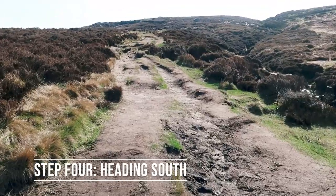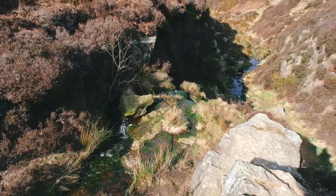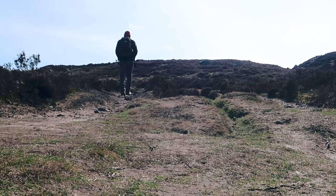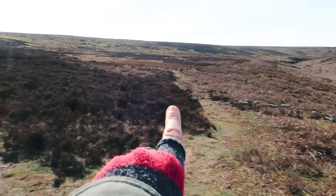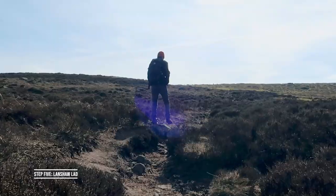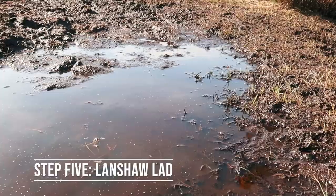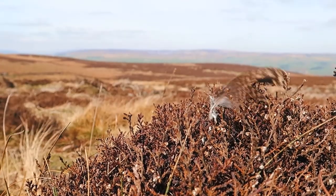Follow the path south keeping Backstone Beck on your right. As the footpath gradually veers away from the beck you'll eventually reach a fork. Rather than taking the right hand path which takes you back down towards the beck, take the left and continue heading up the hill. Keep following the path up the hill — nothing too steep, it's a fairly gradual incline — until you meet a paved pathway.